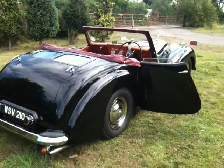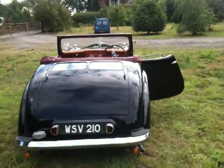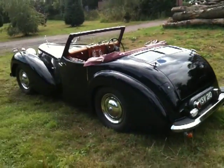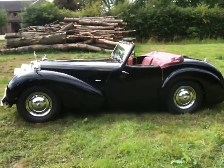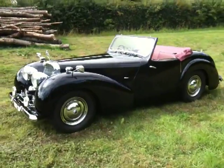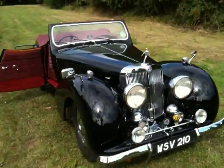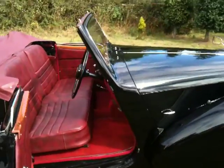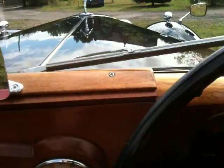Here we have for sale a 1949 Triumph Roadster 2000, which is a 2 litre engine as opposed to the 1800, and this is the better model as I'm told. A quick video rotating round the vehicle so you can see all the way round, and then I'll show you it running. I'm sure you won't appreciate the sound of the engine through my iPhone microphone, but nevertheless you'll hear it running.